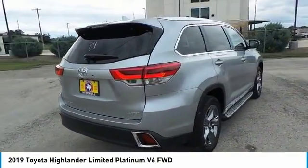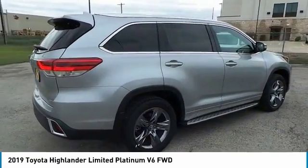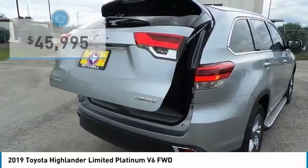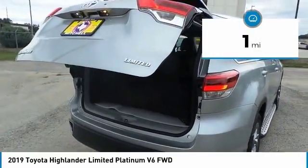A 2019 top safety pick, the Highlander is where substance meets style, and is priced below $50,000. This vehicle has less than 100 miles.